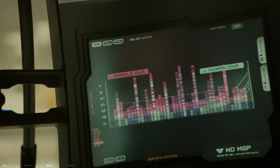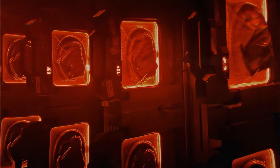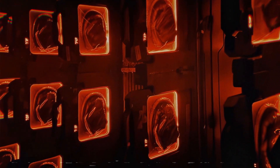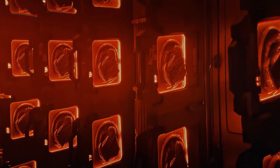It allows Weyland-Yutani to extract the genetic material necessary to create new facehuggers from stored samples of xenomorph DNA. This means that rather than relying on dangerous expeditions to xenomorph hives or encountering queens in the wild, the company can now generate these terrifying parasites whenever needed, vastly increasing their control over the xenomorph reproductive cycle.